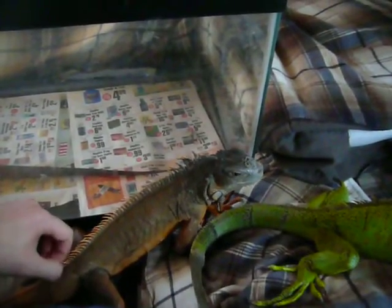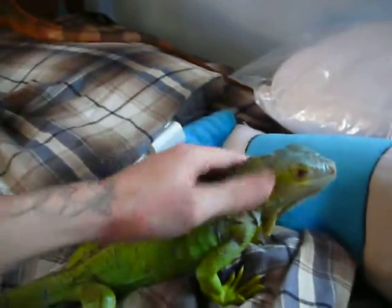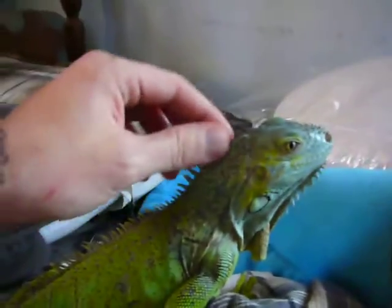He was getting there. When I got him, he was a lot smaller than he is. And he's definitely grown quite a bit. Big show off. And this girl here is just super lazy. As you can see, her short little spikes.